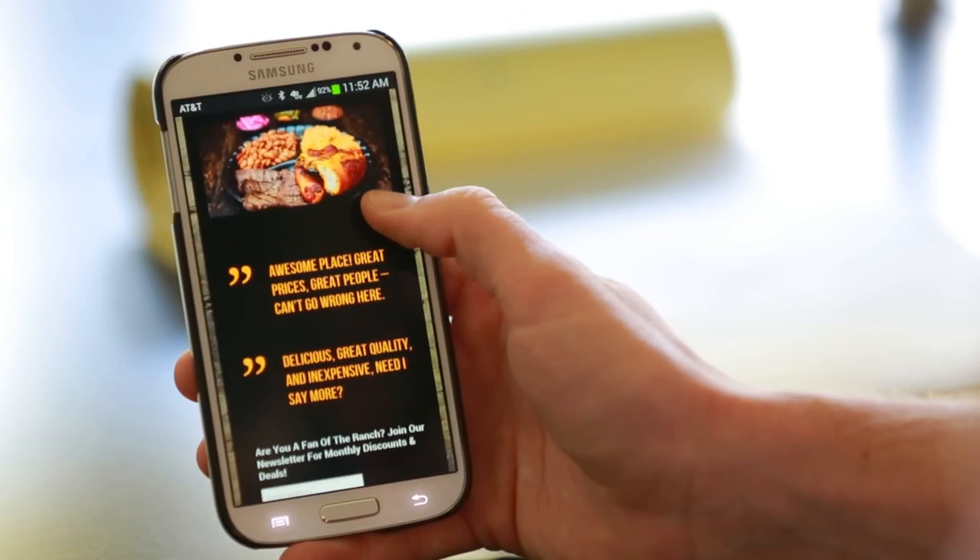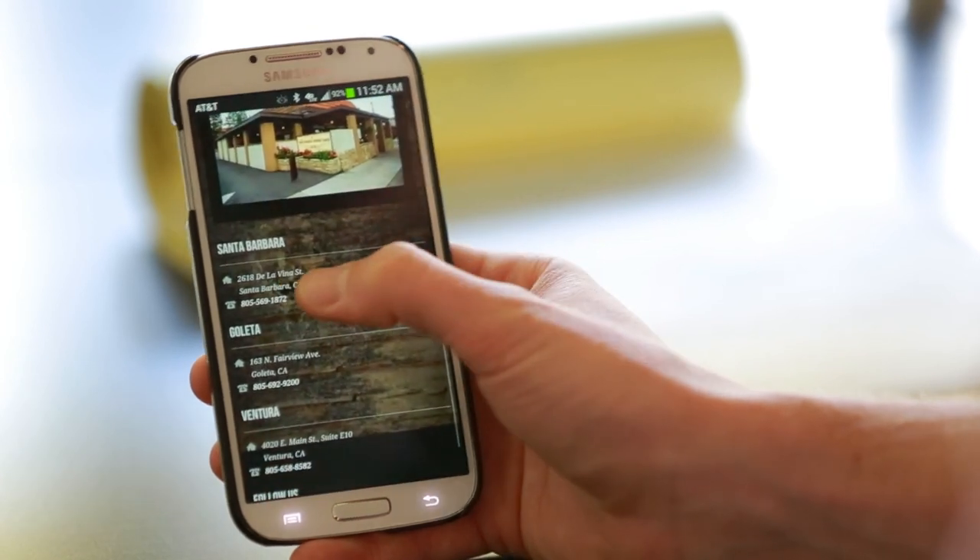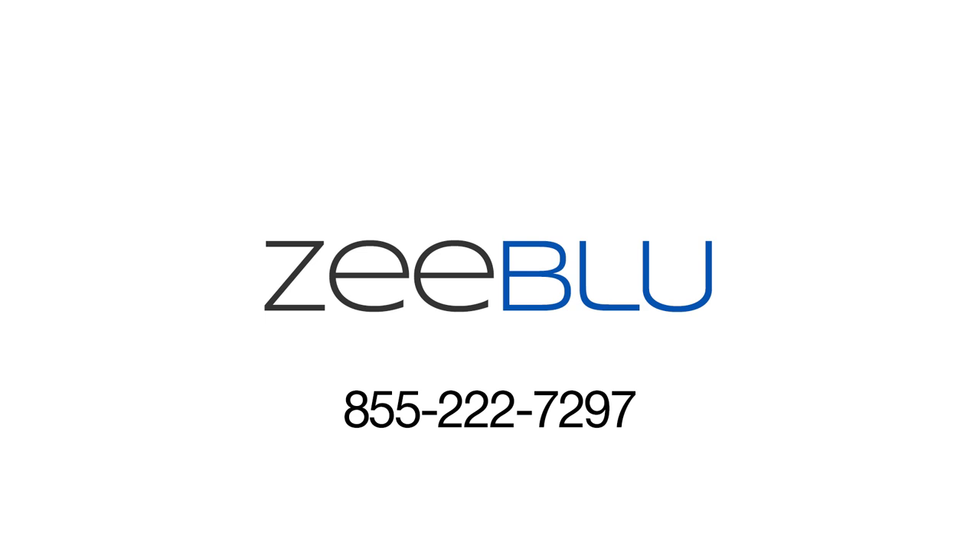Zblue's website designers only create websites with responsive design and they're experts at understanding the intricacies of content placement. Give us a call and discover what Zblue can create for you.